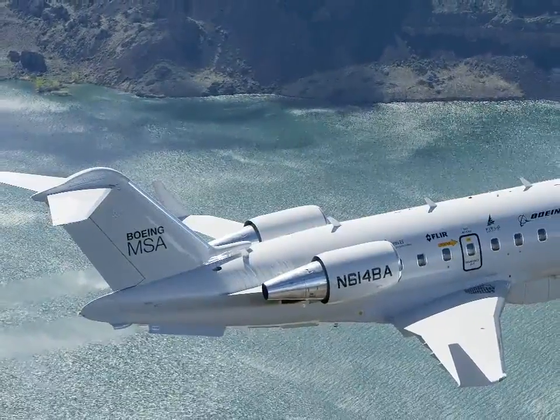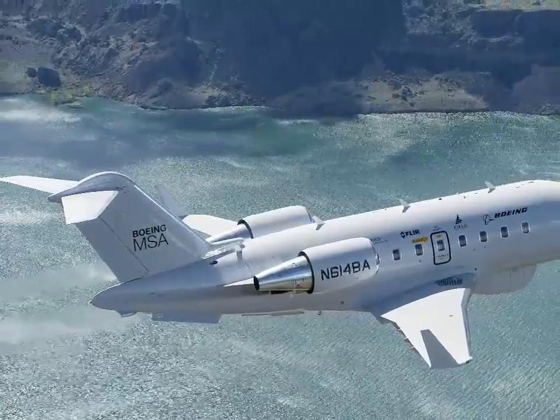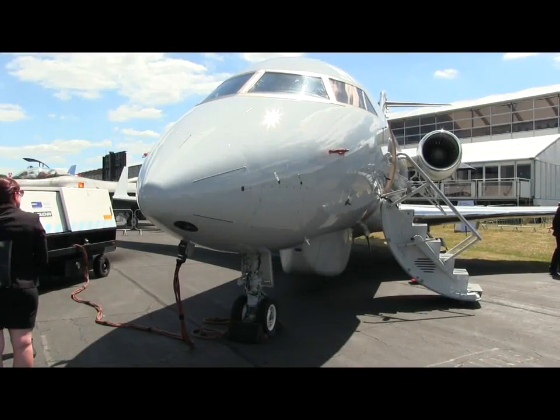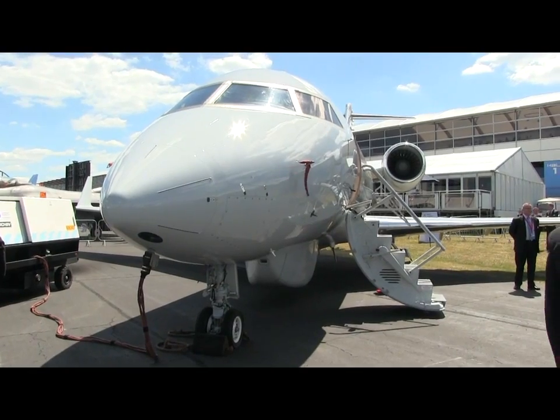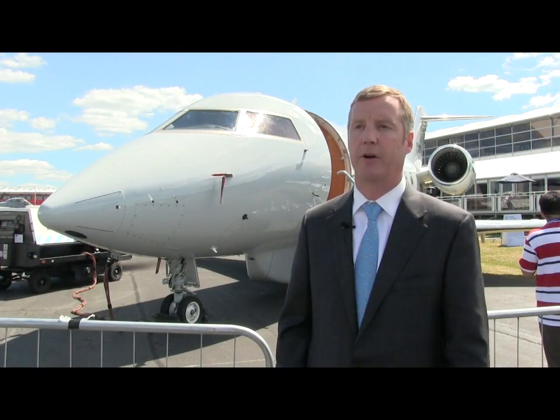We chose the Challenger 605 aircraft after an extensive search of many business jet class aircraft because of its versatility. It occupies a unique space in the market called super mid-sized business class. It has the right payload for the complement of sensors that we chose, and it still has margin with power, margin with cooling, and weight and space growth in case customers want to add new capability down the road.